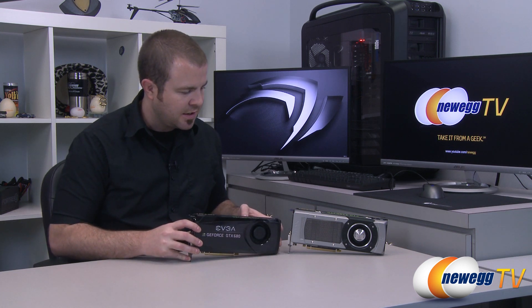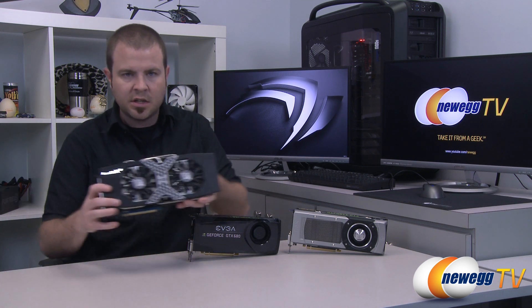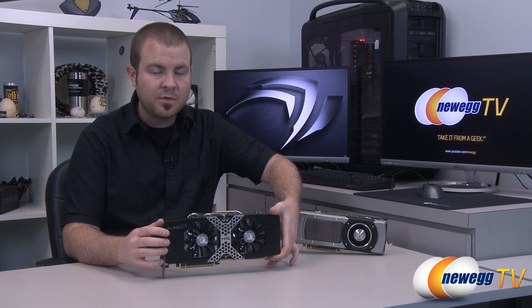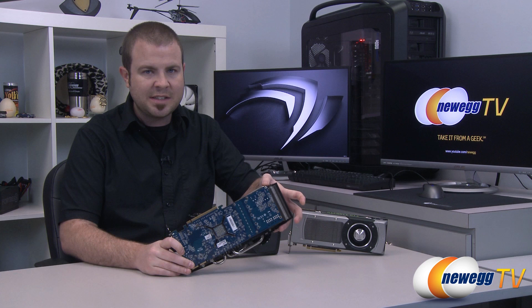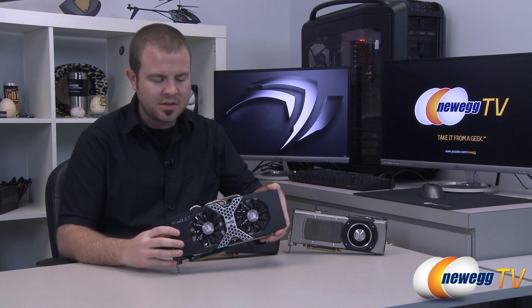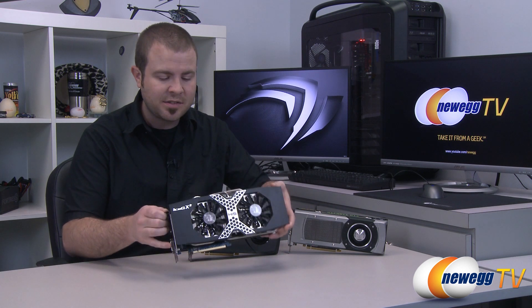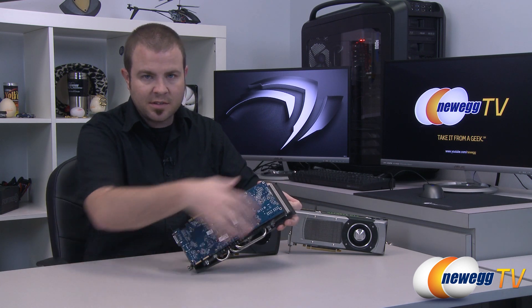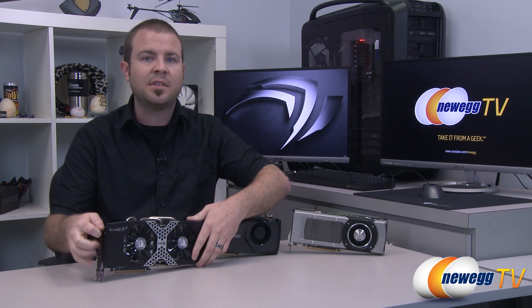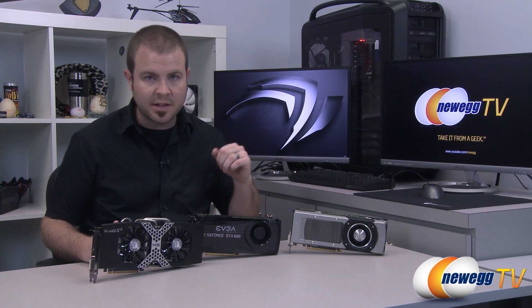We have the GTX 680 so you can see moving from A to B how that stacks up, but we also want some representation from the red team, so we have an AMD video card right here. The current fastest single GPU card from AMD is based on the AMD Radeon HD 7970 GHz edition, represented by our HIS 7970 Radeon HD GHz edition IceQ X2. It has a custom cooler but the PCB is reference design, the GPU is reference design, and it's running at the reference clock speeds for the 7970 GHz edition.